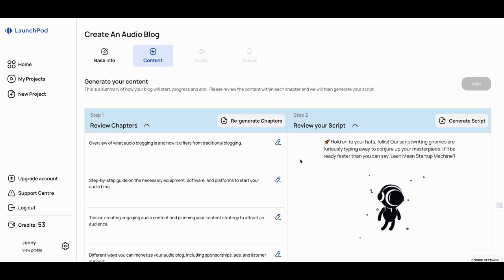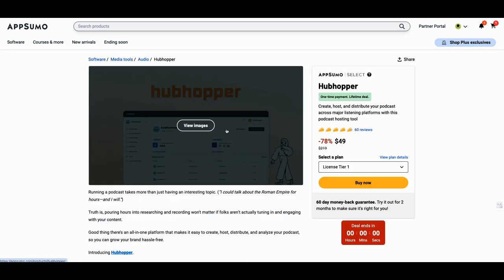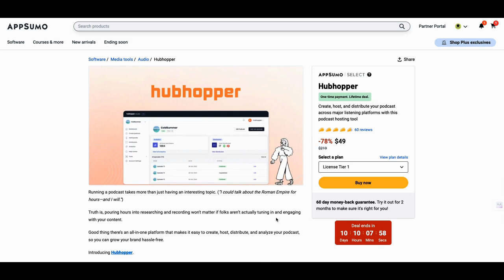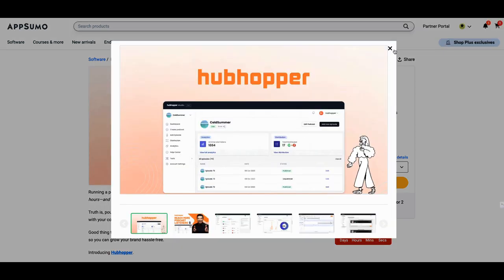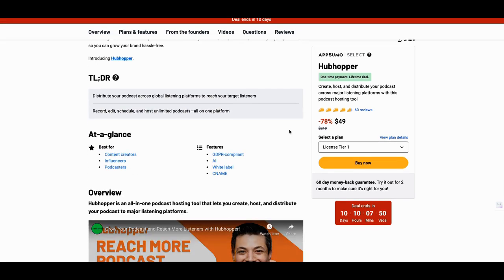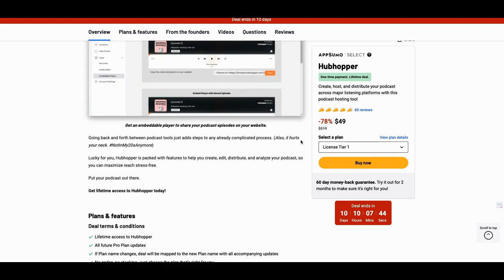So we're going here — it says sometimes it takes a little while, so we'll see what the script puts together. One thing I wanted to show you is how you could mix this with another tool on AppSumo: Hubhopper. You could mix Launchpad with Hubhopper — create your series of audio books or content, put it in Hubhopper, and you're making money today. I'll put a link in there for Hubhopper as well. It's got over 60 reviews.